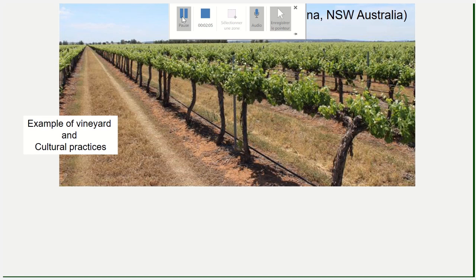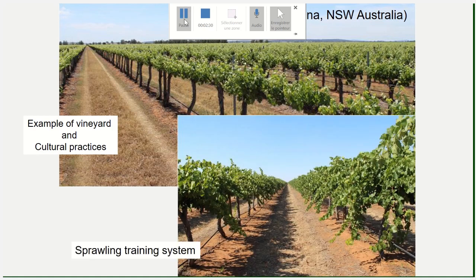This is an example of a vineyard in the Griffiths area of New South Wales. The vineyards are under irrigation because it's a dry area, and the training system is a sprawling training system, meaning the vines are not trellised and are mechanically pruned. This training system is very clever physiologically, helping to increase the exposed leaf area and allowing a really good bunch microclimate.